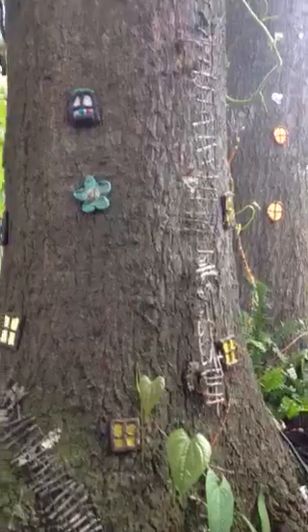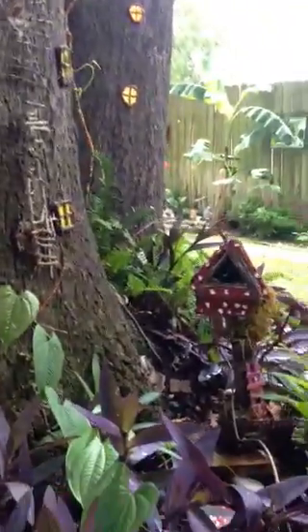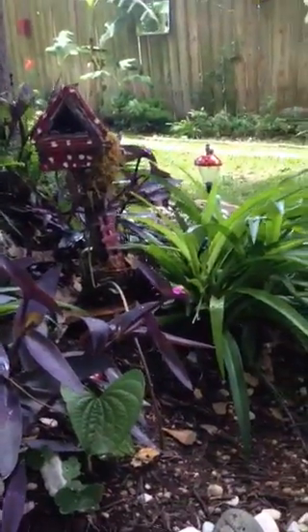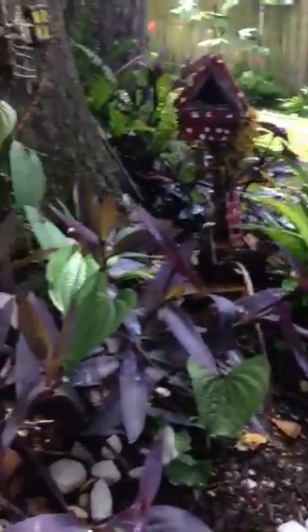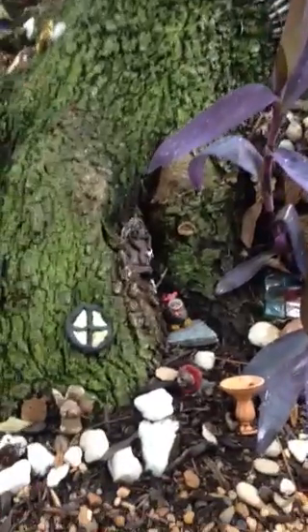All the things I handmade with clay, or sticks, or glue, and liquid nails. Spotlight on the chickadee there.